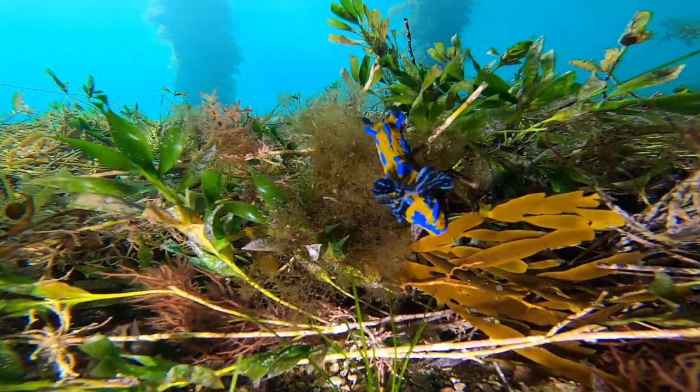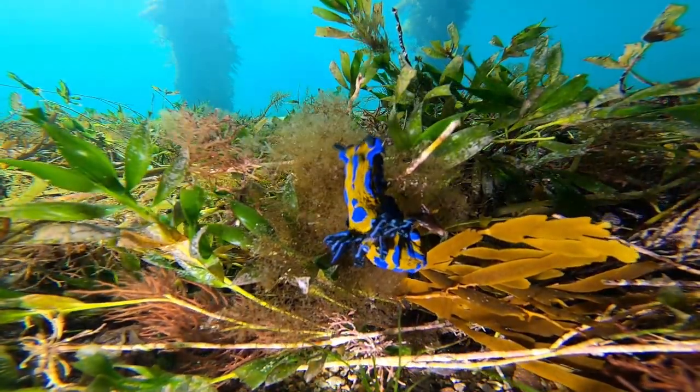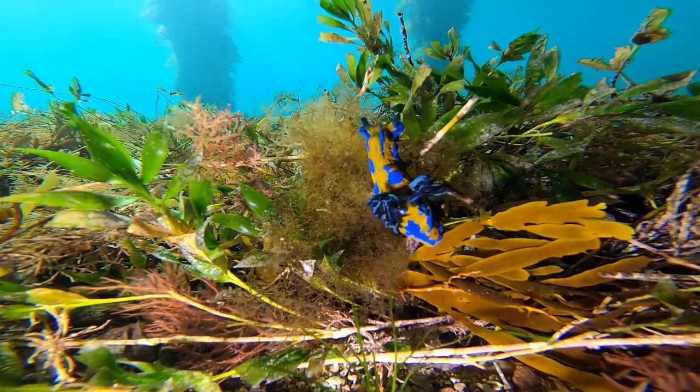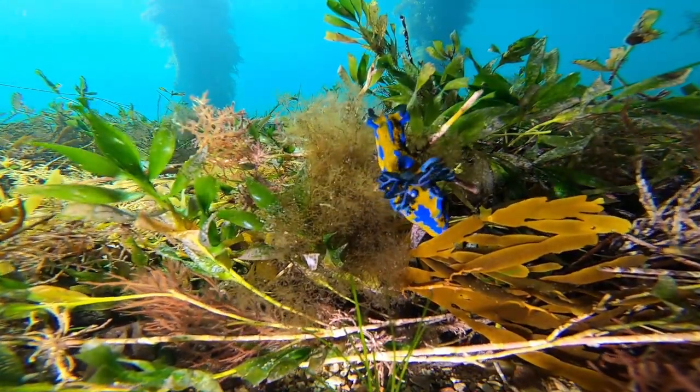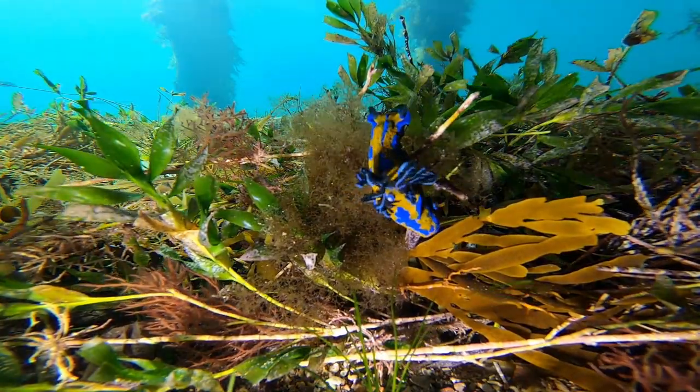You can see those two little things that look like eyes at the top of its head — they're actually not eyes. They are a sensory organ called rhinophores and they're used for taste and smell. And the fluffy things on its back there are actually gills.